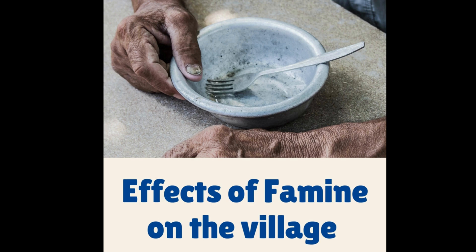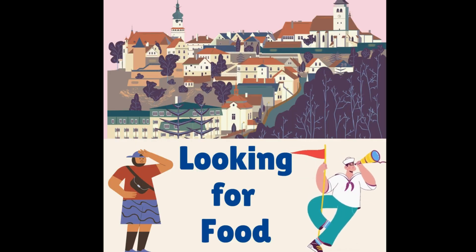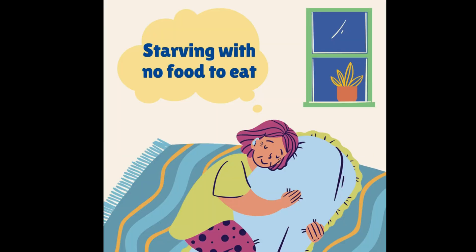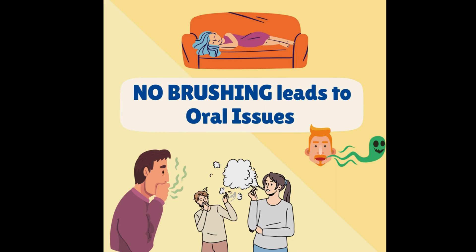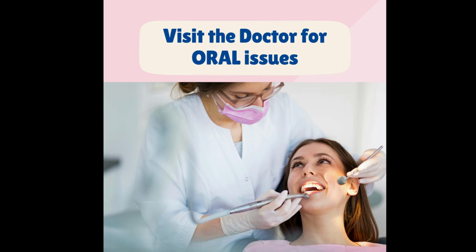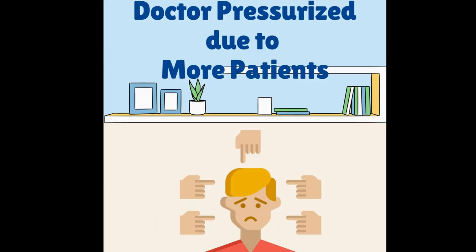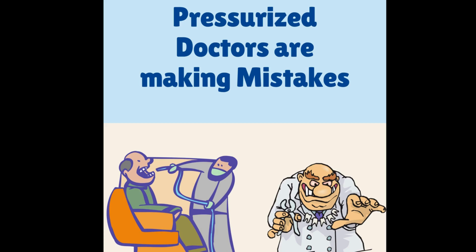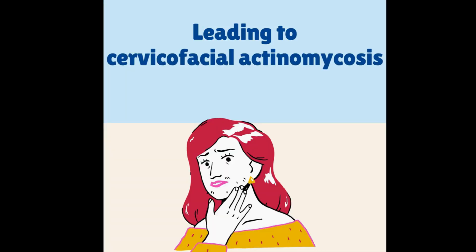A few years down the line, there is a famine in the village, so there are no grams available. They look for other options — they were literally starving. Therefore, they decided not to brush, resulting in oral hygiene issues and visits to the doctor's office. The doctor had a long line of waiting patients and was pressurized, which caused him to make mistakes. This resulted in oral trauma to the patients, leading to cervicofacial actinomycosis.